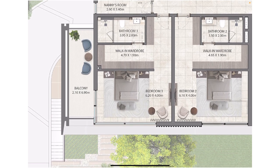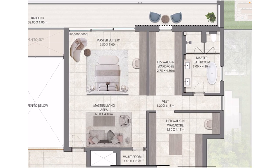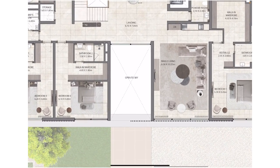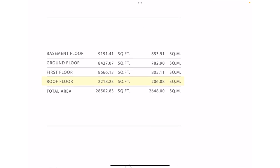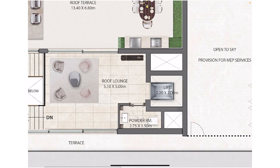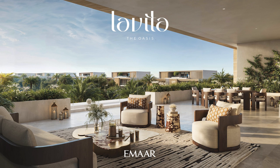Bedroom number three has its own private balcony. Master suite two, bedroom number four, and the master suite have a large balcony. Bedrooms one and two do not have a balcony. Now let's go to the roof floor, which is 2,200 square feet — a very good size for a roof floor. From the lift lobby, there's a roof lounge where you can do so many things. It has a powder room and a roof terrace where you can have your own dining, barbecue, and seating area for the family.